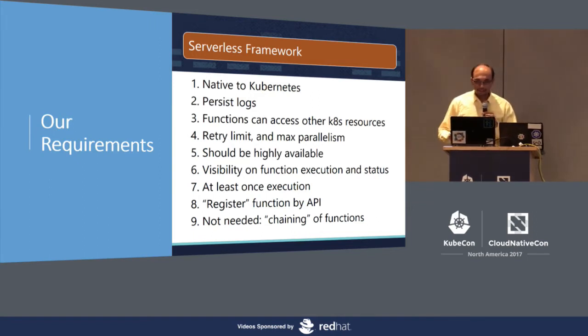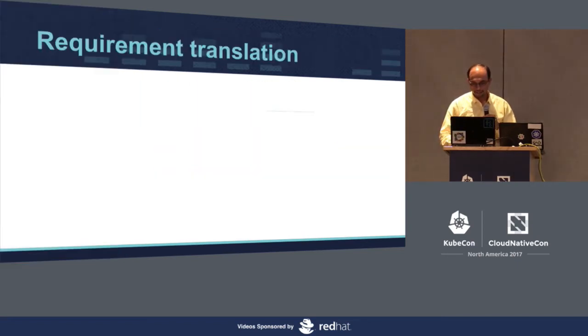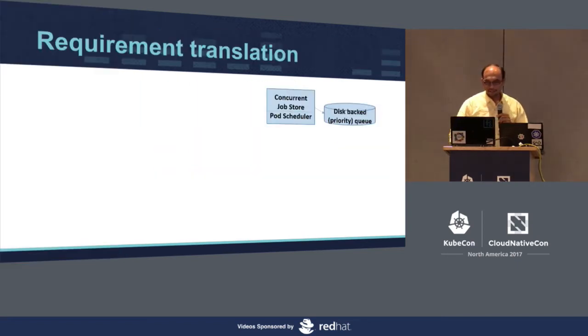We have a configurable way to set the retry limit and how many parallel invocations should run. We can't assume infinite parallelism because it costs money — we limit resources on AWS using reserved instances. It should be highly available and function execution should be observable. We should guarantee at least one execution of each function; exactly one is desired but may not always happen. And lastly, developer-friendliness: the ability to register a function with an API. Non-goals: we haven't seen a need for chaining or workflows of functions.